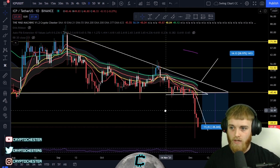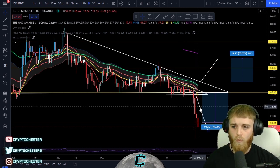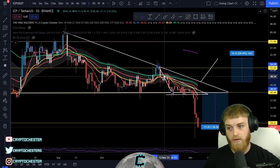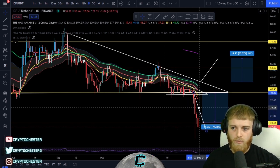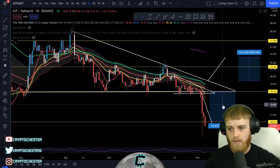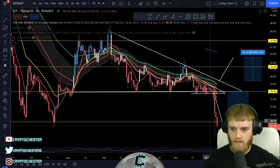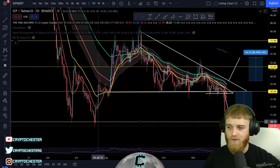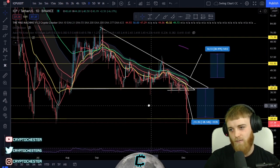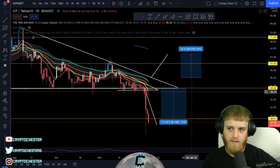Let's talk about the breakdown scenarios we were weighing up. The measure move coming through from here — as discussed in last week's video — was looking for around 28% down. Well done to anyone who got involved with that. It did slightly exceed that 28%, but that's definitely the take profit I would have been looking for.